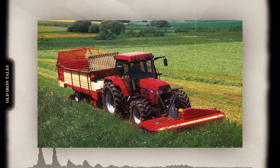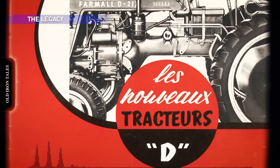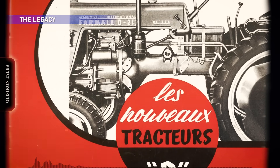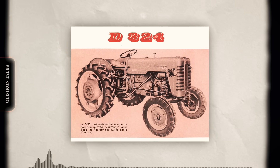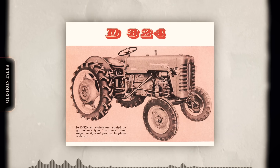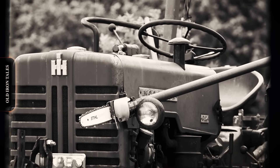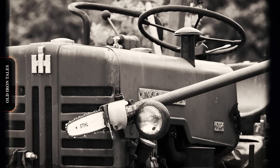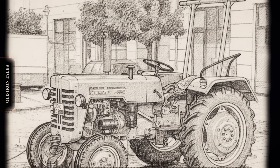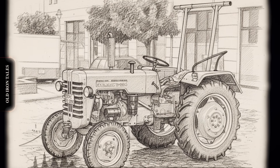In total, approximately 600,000 tractors were built at Neuss during its operational lifetime. Today, thousands of D324 tractors remain in service or are cherished by collectors across Europe. Their simple diesel engines and robust construction made them nearly indestructible. Parts remain available, and knowledge of their maintenance lives on through enthusiast communities and specialized dealers. The D324 designation represents more than just a successful tractor model — it embodies the story of how American agricultural innovation crossed the Atlantic, adapted to European conditions, survived world wars and economic upheaval, and ultimately shaped the mechanization of farming across an entire continent. Nearly seven decades later, that legacy still echoes across fields from the Rhine to the Rhône.